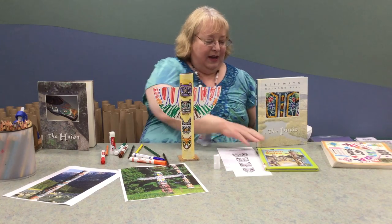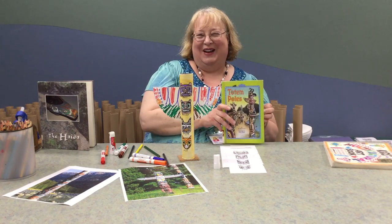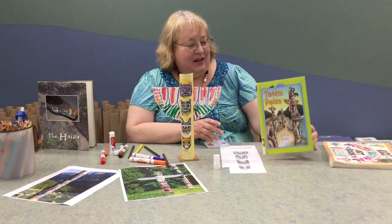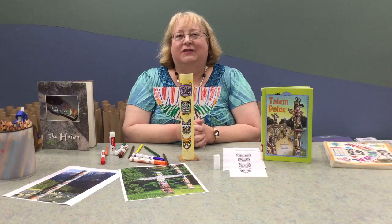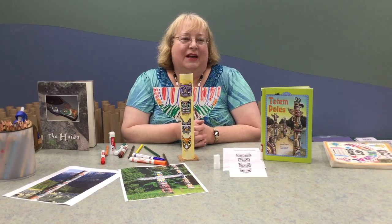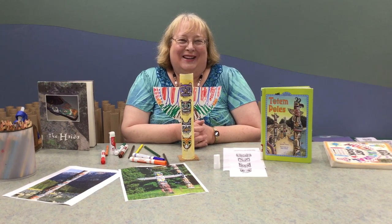And there we go — we got a totem pole! We have some books on totem poles at the library too, if you want to read more about it. That's our last craft video for the week for North American Crafts. Hope to see you at the library — we'll have the craft kits ready. Sign up for Summer Reading Club. We miss seeing everyone and hope to see you soon. Bye-bye!